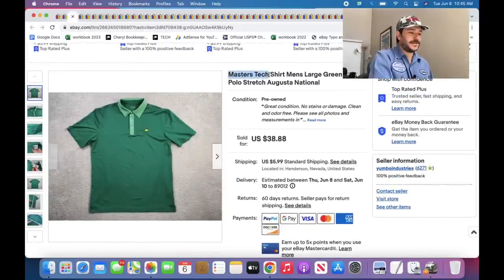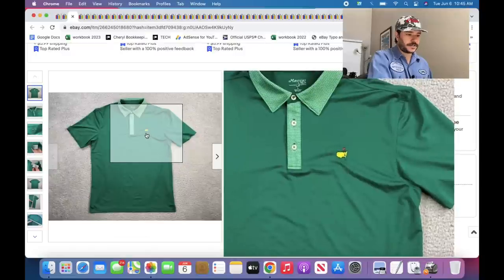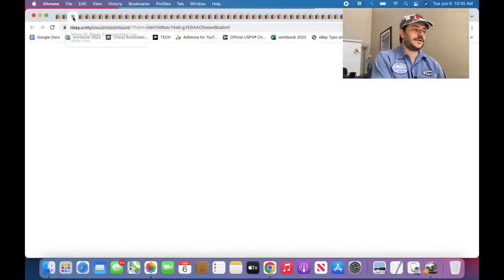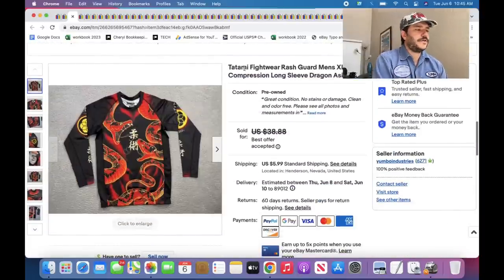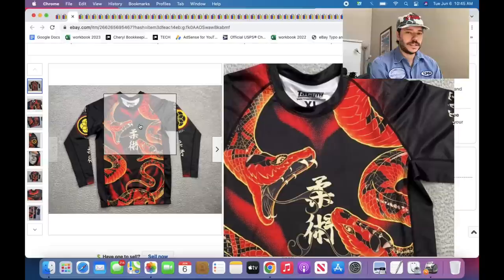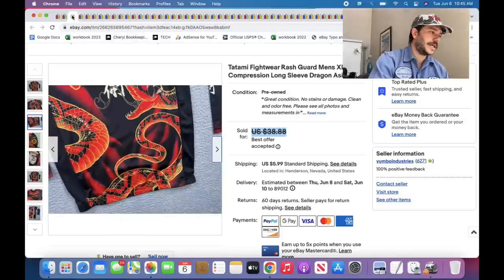Here are the go-to Masters Tech Polos — if they're green, they're most of the time only worth picking up. You can price them at $38.88 if they're green. This one has the Augusta International logo — that's where they do the Masters Tournament at Augusta Golf Course. Here's another rash guard — this one has a cool snake dragon on it. Priced it at $38.88 because it didn't have a lot of sales history, sold damn near instantly — probably could have priced it higher.